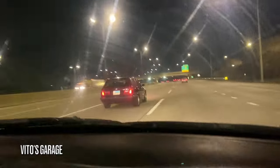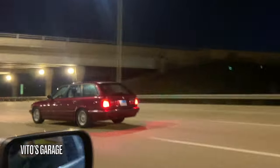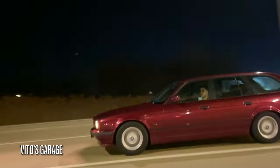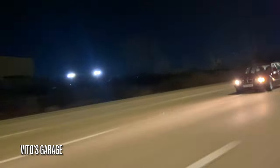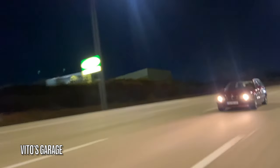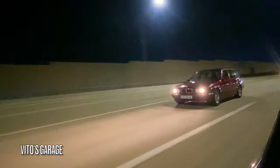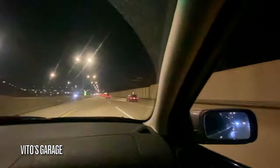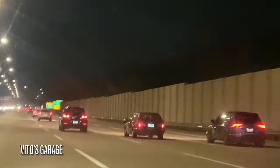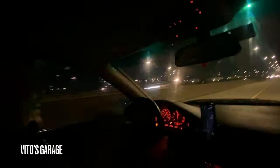Go on the other side! Amazing — that's a diesel too, right? That's a 525 TDS or something.